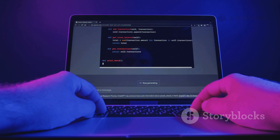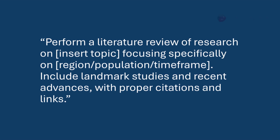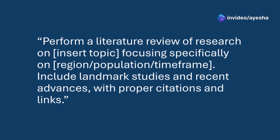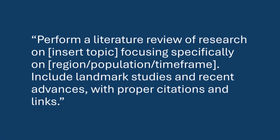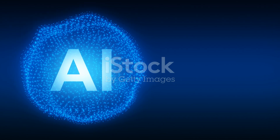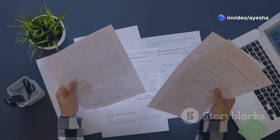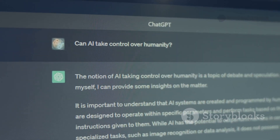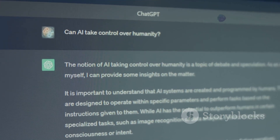ChatGPT is also excellent for framing contextual or region-specific research. Use this prompt: 'Perform a literature review of research on [insert topic], focusing specifically on [region/population/time frame]. Include landmark studies and recent advances with proper citations and links.' You can even ask specific questions like 'What are the limitations of this study?' or 'How does paper X relate to paper Y?' ChatGPT will provide clear and concise answers, saving you hours of reading — like having a personal research librarian available 24/7.